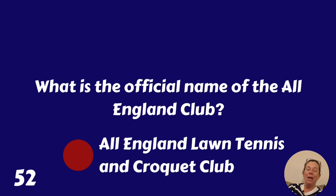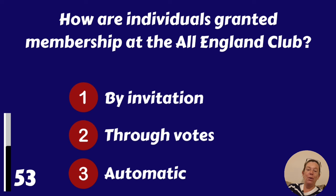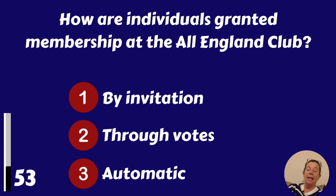How are individuals granted membership at the All England Club? By invitation, through votes, or is it automatic? Through votes.